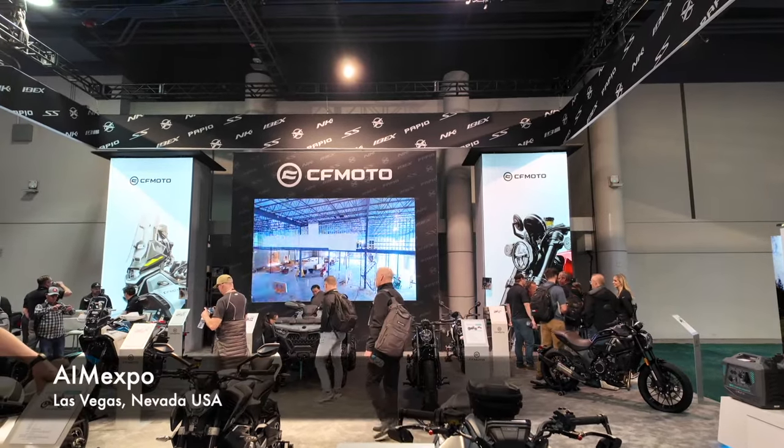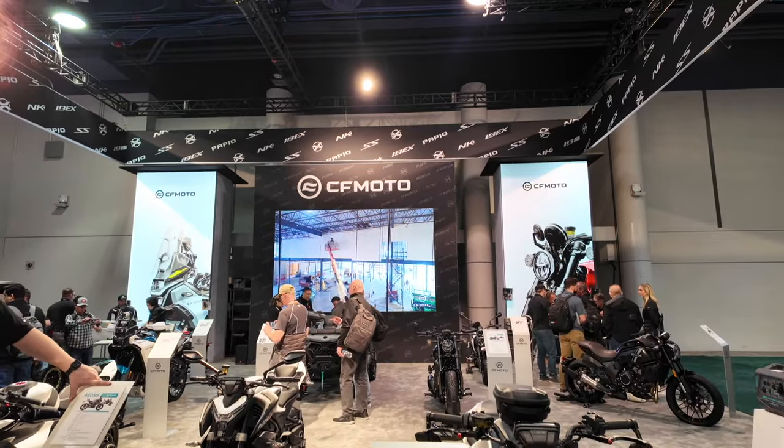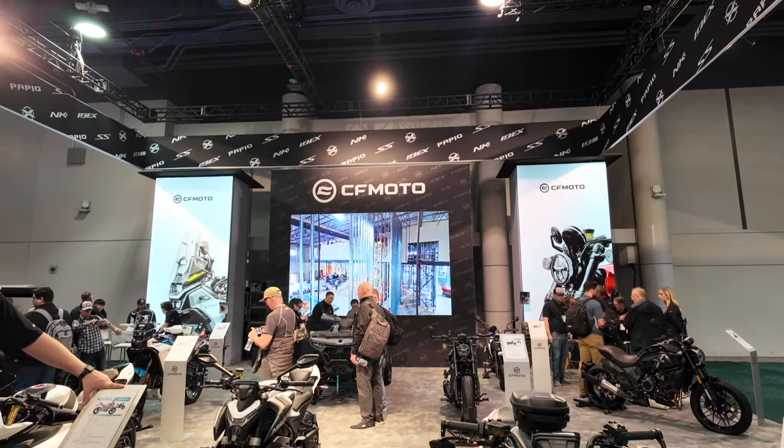What's up guys, I'm at the AIM Expo in Las Vegas. I'm at the CF Moto booth and these guys, if you don't know, they are really stepping it up.